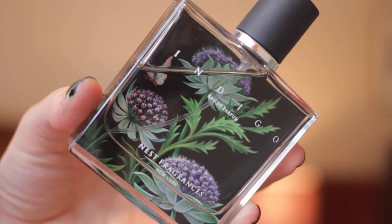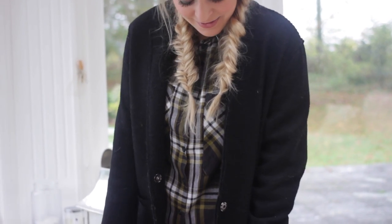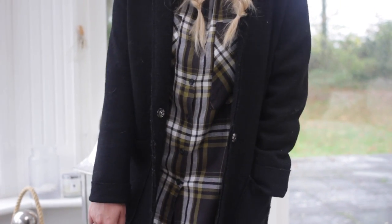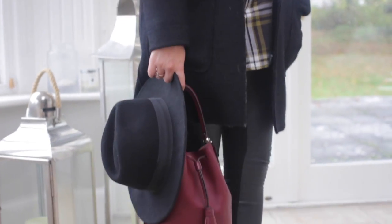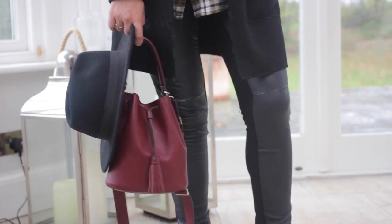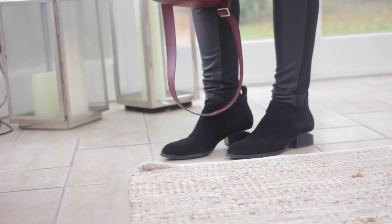And talking of smelling good, I've worn my Indigo Nest Perfume today. This is my final look for the day — super comfy. I'm wearing my New Look car coat which is basically like a giant dressing gown, and my Marge Leggings which are really nice for winter because they're actually really warm.